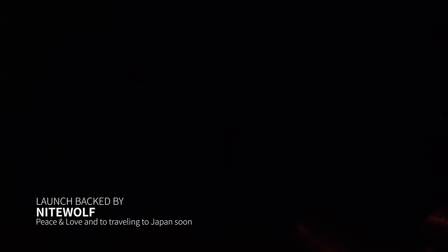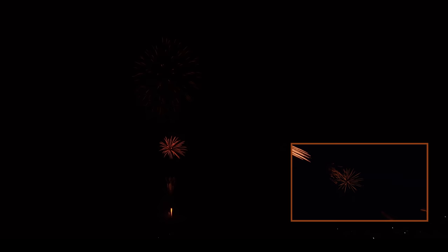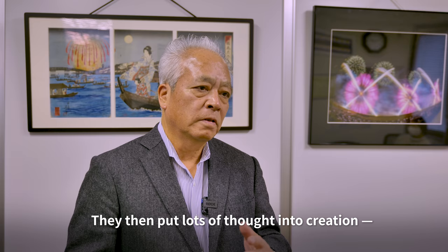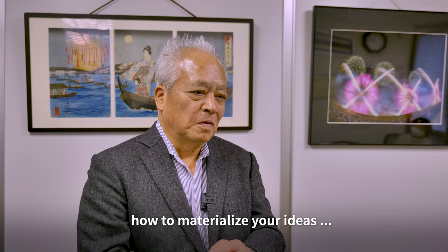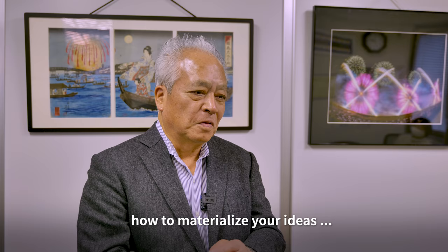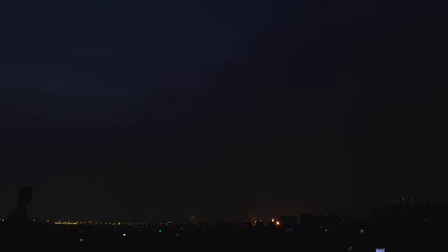Traditional fireworks in the Edo period were made of three materials: potassium nitrate, sulfur, and charcoal — giving it a dark red flare. We started playing with flame, creating light that came into use during the Edo period. Then we carry this light while focusing on the shell and building it together — that's what led to modern fireworks.